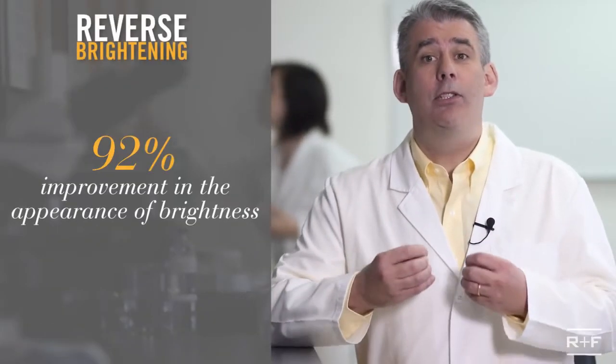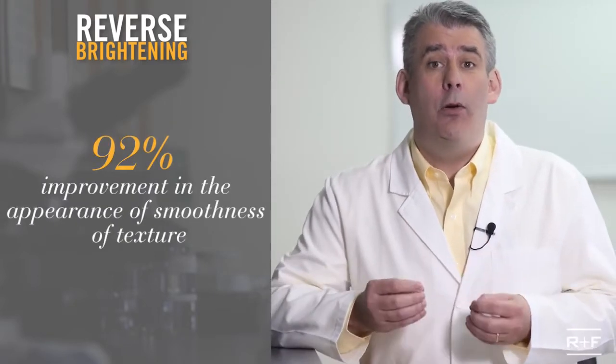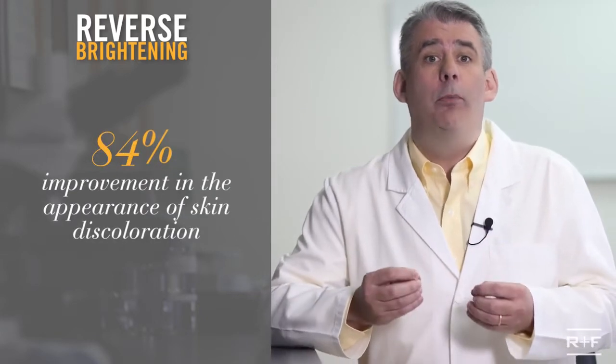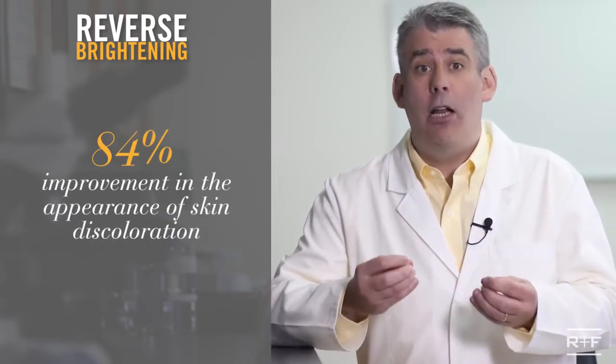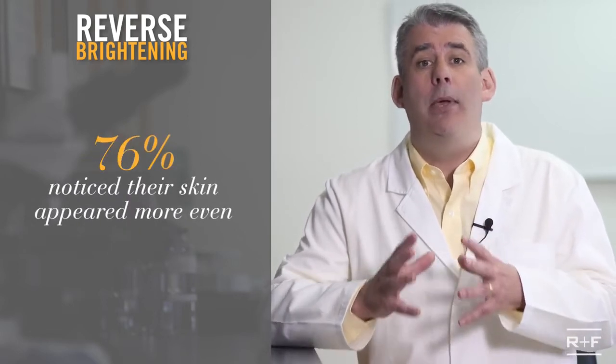Here's what we saw in consumer testing: 92% saw an improvement in the appearance of brightness. 92% saw an improvement in the appearance of smoothness of texture. 84% saw an improvement in the appearance of skin discoloration. 76% noticed their skin tone appeared more even.